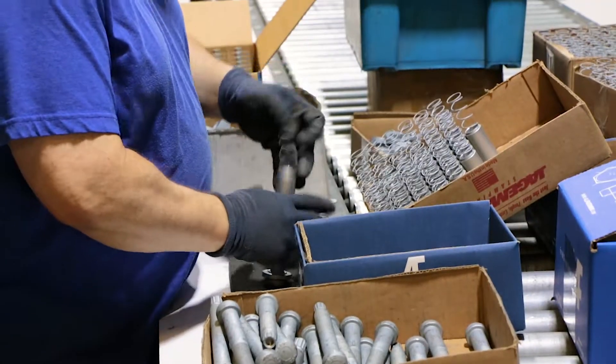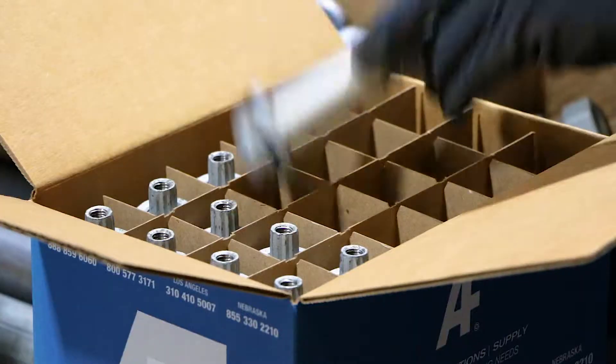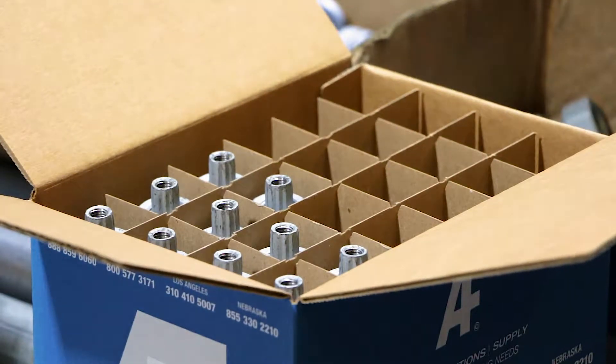Each bolt is packed vertically and in individual protected compartments to make sure that every one of them arrives to the customer without any compromise to integrity.